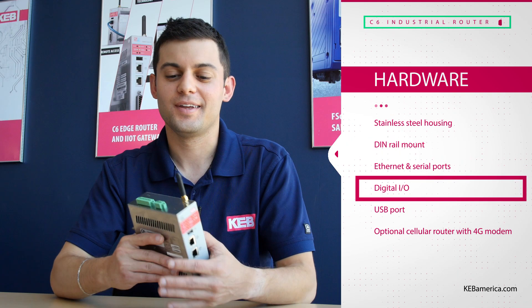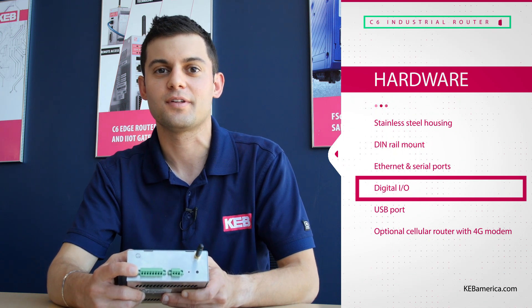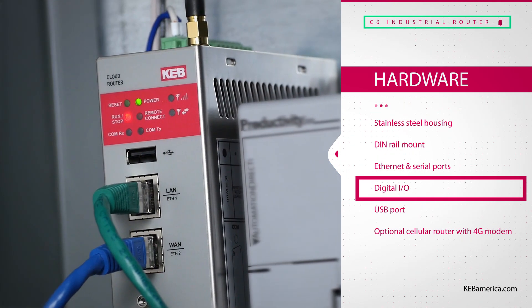Also included is remote I/O that can be programmed to enable or disable remote connections, so local users always have control over who is accessing their equipment.